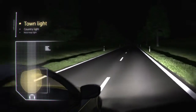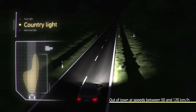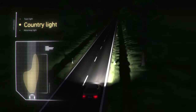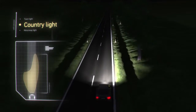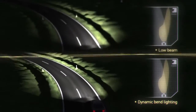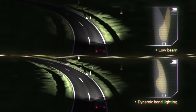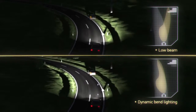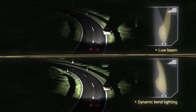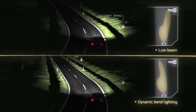The country light is activated out of town at speeds between 50 and 120 km per hour. It illuminates the left and right sides of the road more wide-ranging than conventional low beams. The dynamic bend lighting provides an optimal illumination when the road is bendy because of the horizontal movement of the headlamps. For this purpose, both the positioning of the steering wheel and the yaw rate are steadily determined and, depending on speed, are used for the optimal alignment of the headlamps.